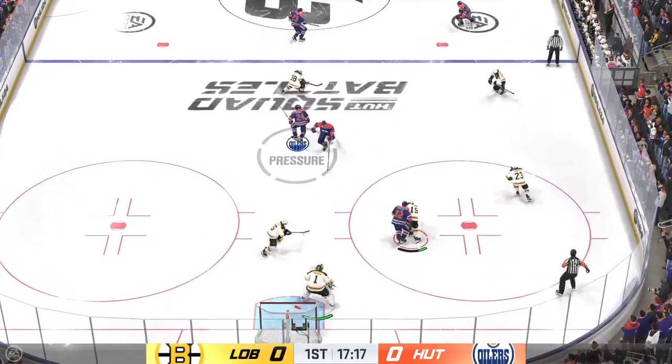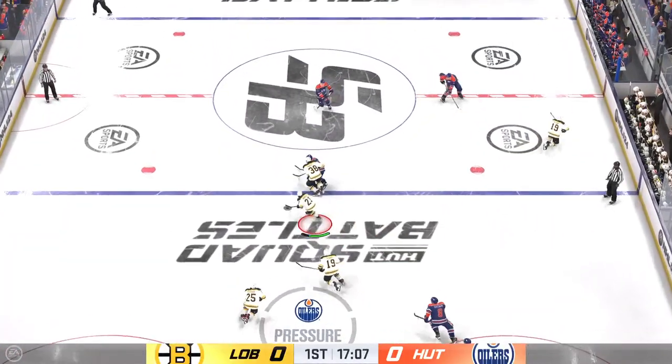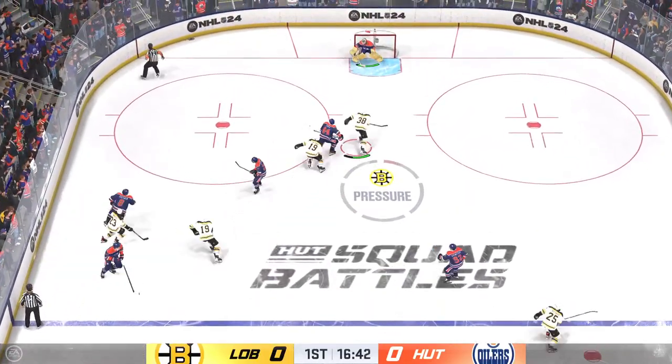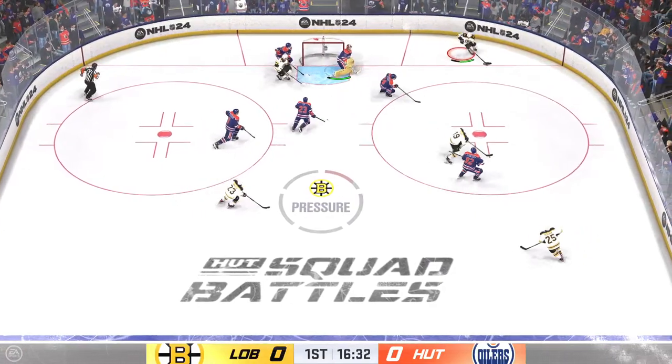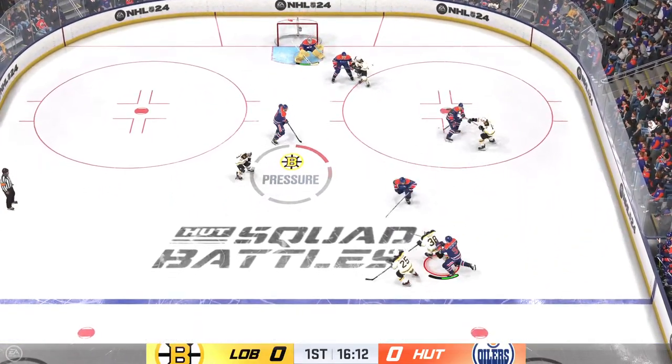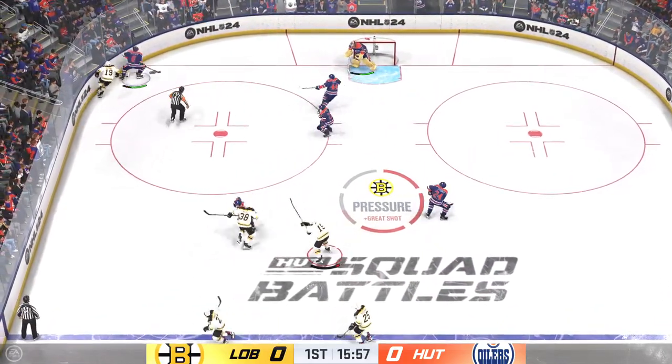Ambrose grabs the puck behind the net, grabs it in his own end, gaining momentum along the wing. Takes the puck at the point. Picked up along the wall by Hagel. Takes a shot.